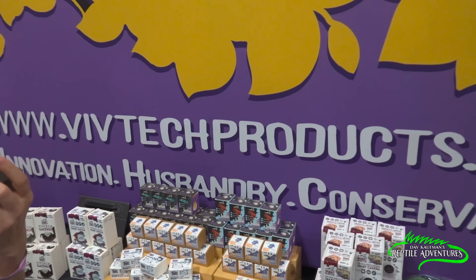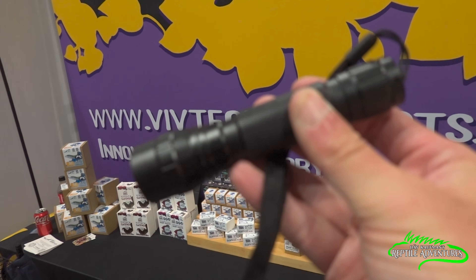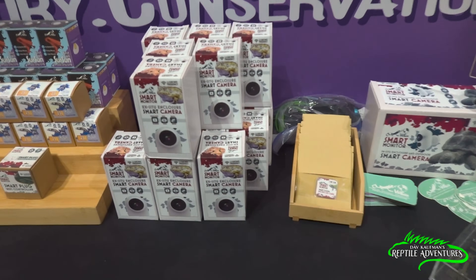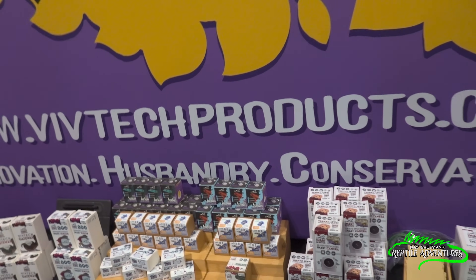We're going to see what other reptiles glow under this light. This UV light will eventually be available on VivTech's website, and Ryan is going to send some along so we can see what reptiles look like in the wild. It is going to change everything. VivTechProducts.com — go check them out.